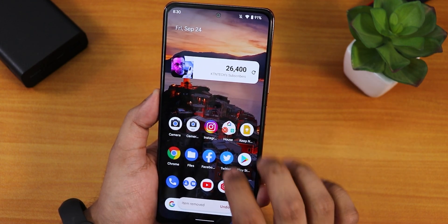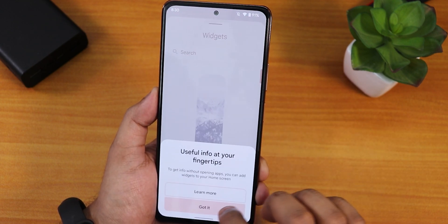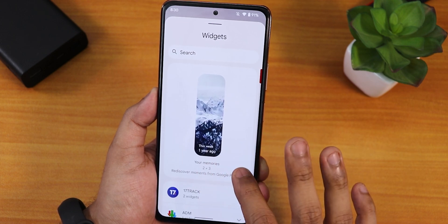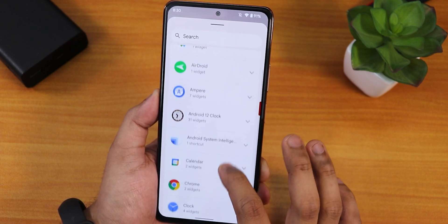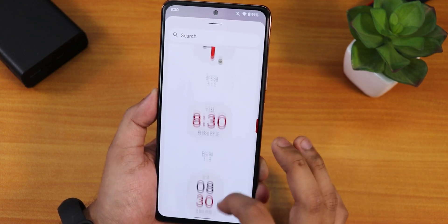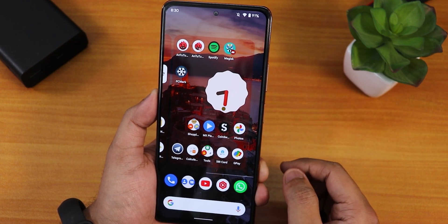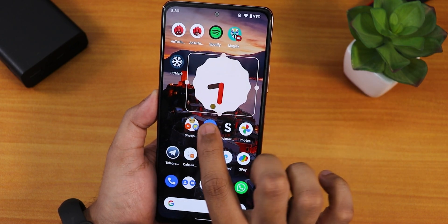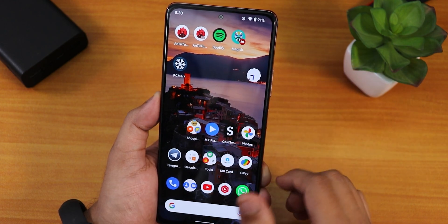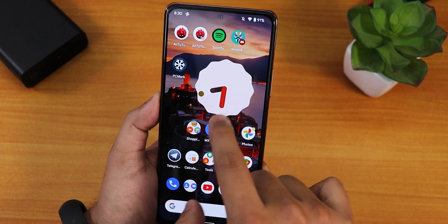Widgets in the home screen are working totally fine. Let me bring up the widget panel — this is how it looks. You can add a Google Photos memory widget, and scrolling down there are clock widgets. These clock widgets are working perfectly fine, you can resize them however you want, and the seconds do move. You can make it smaller too.